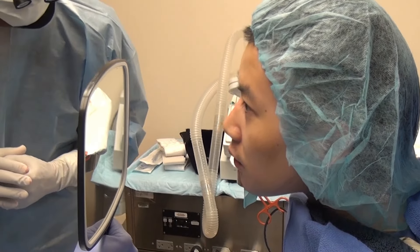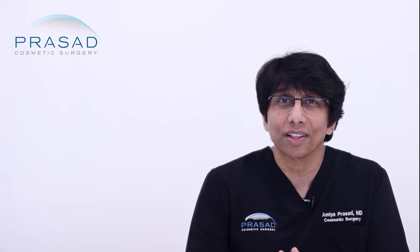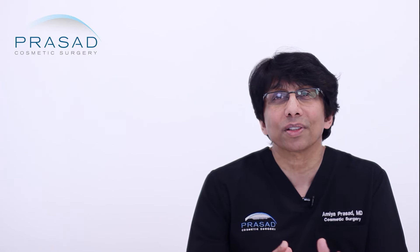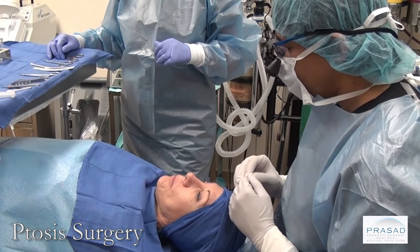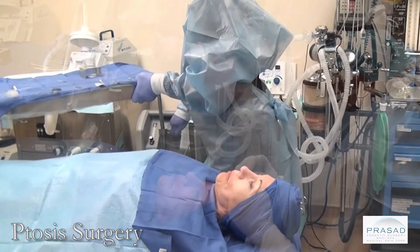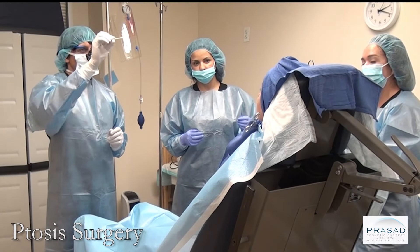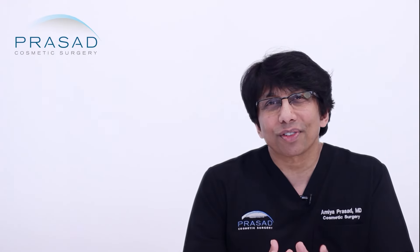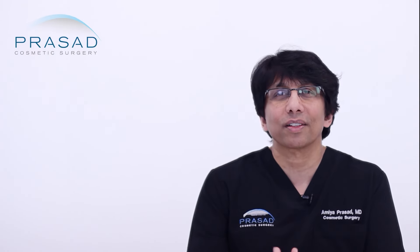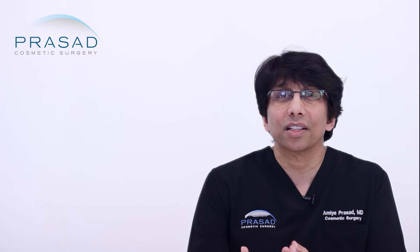I routinely perform ptosis correction surgery under local anesthesia with light IV sedation. This type of surgery requires precision to achieve optimal contour and symmetry, so patients are asked to open their eyes in both a laying and seated position so I can make appropriate adjustments to get the most predictable results.